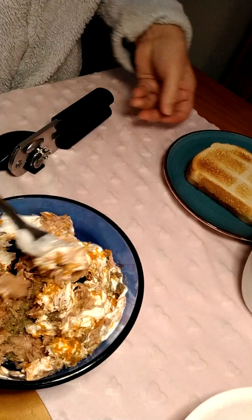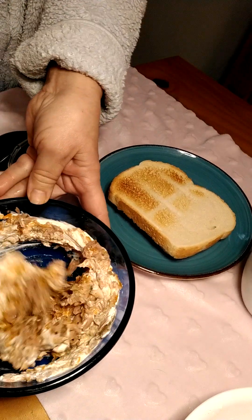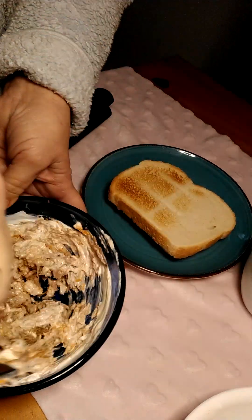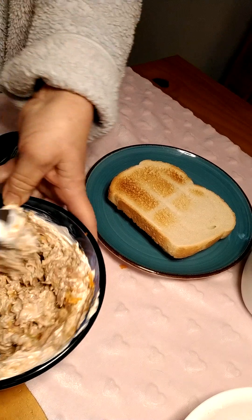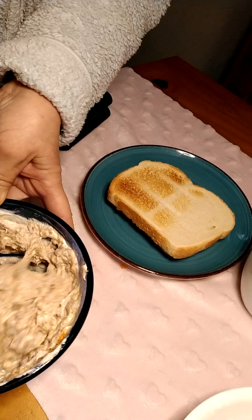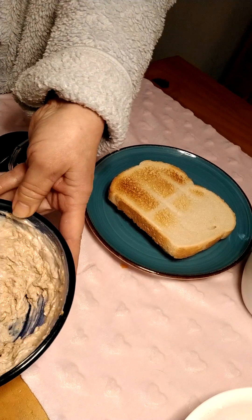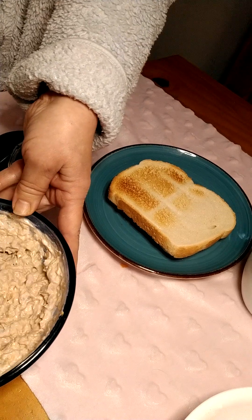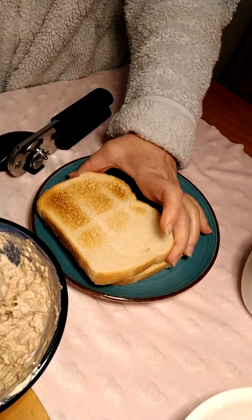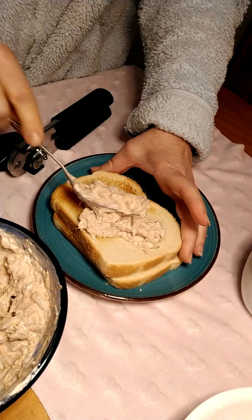Put it on some nice toast. I couldn't find any recipes for microgreens — that's why I'm doing these videos, so people will know what to use their microgreens with. Tuna and the cabbage flavor goes well together.